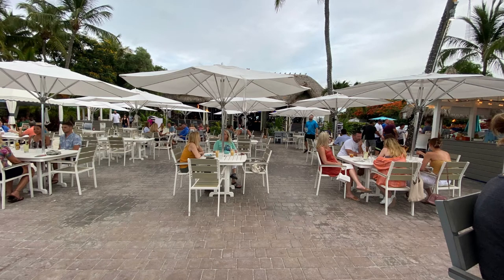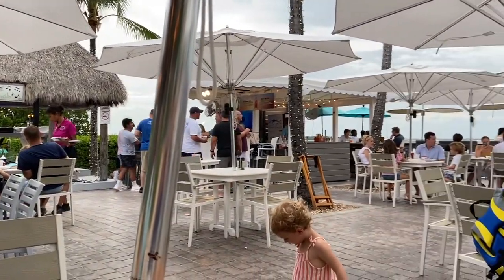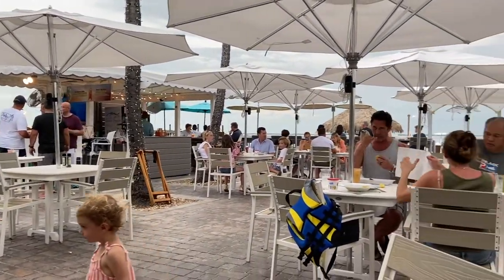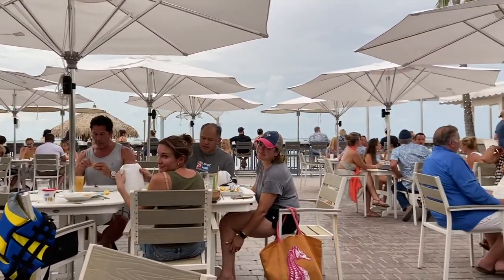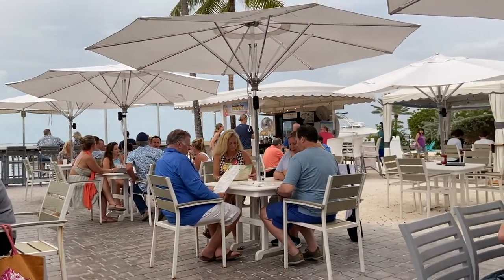Hi everyone, it's Mary, Cajun DIY Diva, and today we went to Snook's Bayside in Key Largo. I have to tell you, I think this is probably the best place to go while it's still daylight.